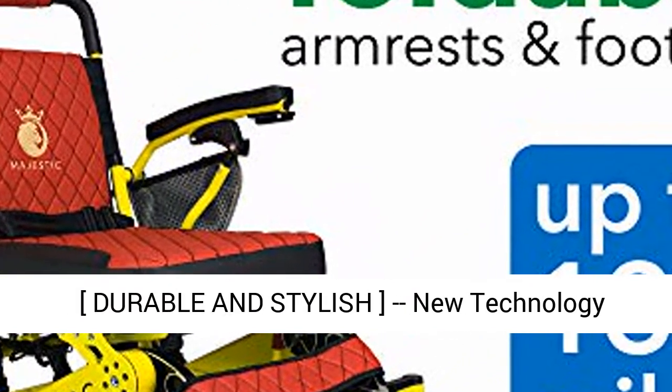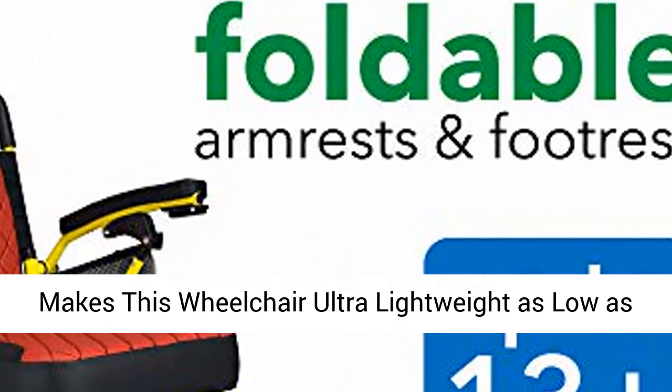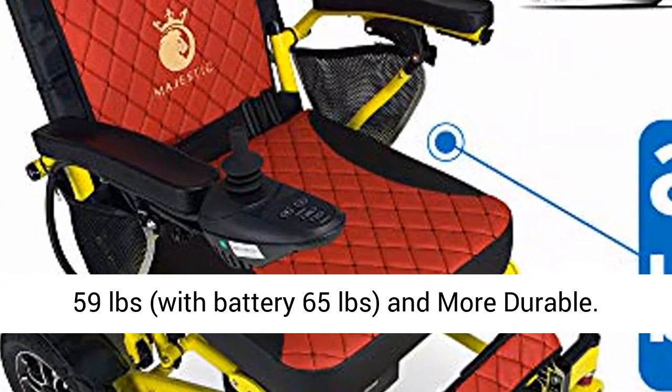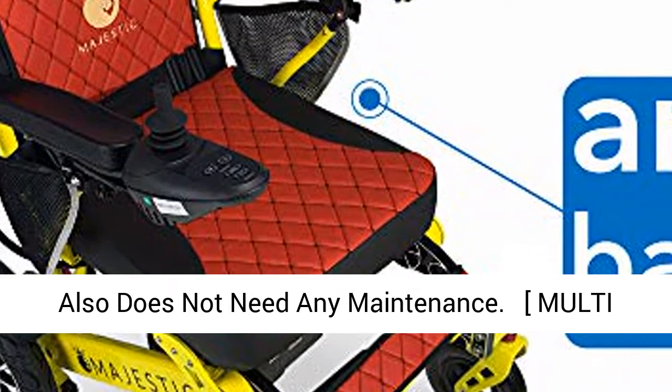Durable and stylish — new technology aircraft alloy grade carbon steel construction makes this wheelchair ultra lightweight, as low as 59 pounds (with battery, 65 pounds), and more durable. It also does not need any maintenance.